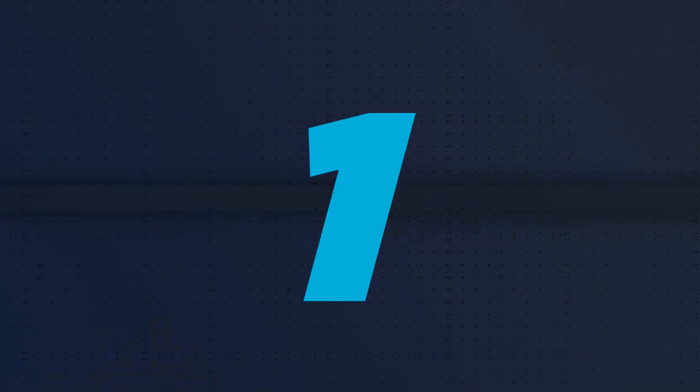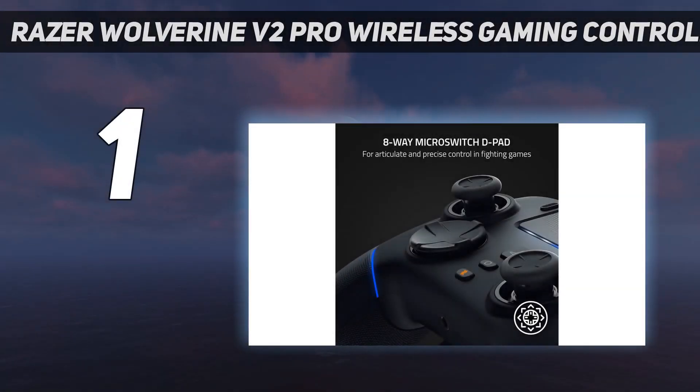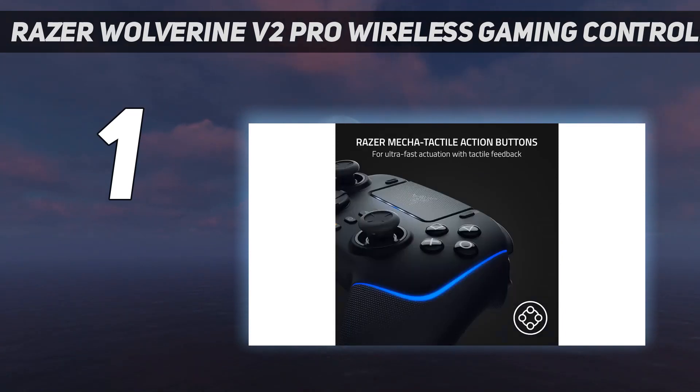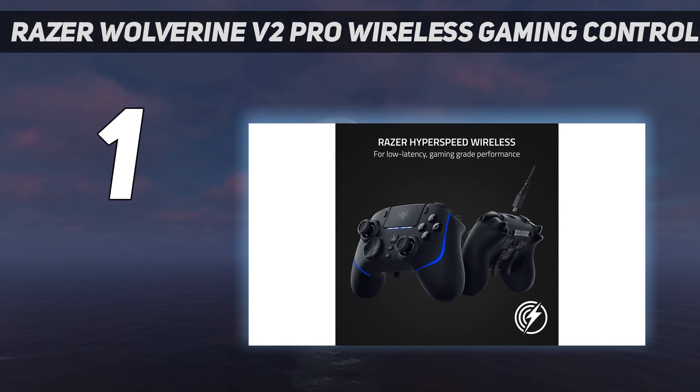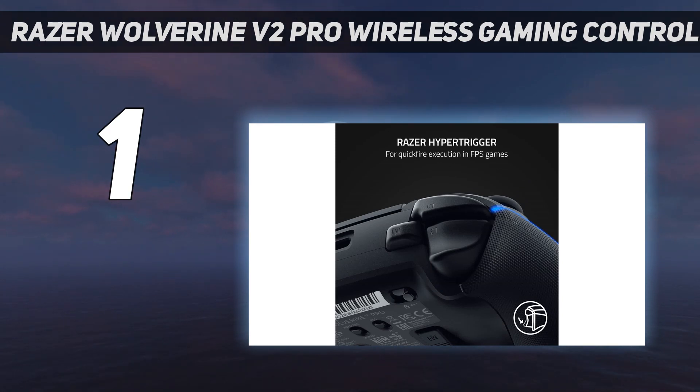And number 1: the Razer Wolverine V2 Pro Wireless Gaming Controller. The Razer Wolverine V2 Pro has buttons with amazing tactility, courtesy of the gaming giant's mechatactile technology. Pressing the gamepad's buttons and d-pad, in addition to instant responses, treated me to satisfactory clicks that make rivals feel more generic in comparison.